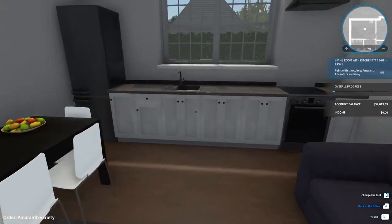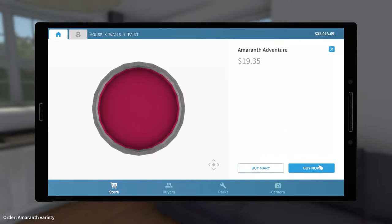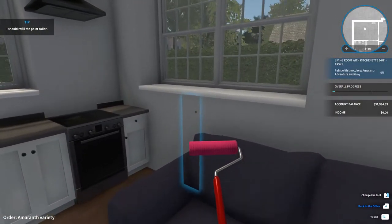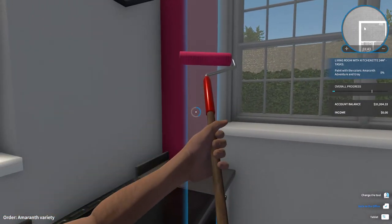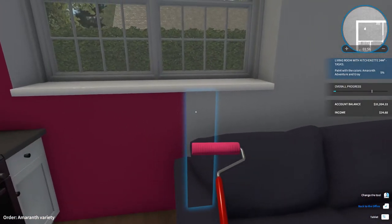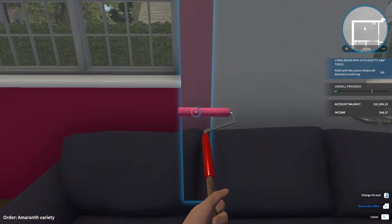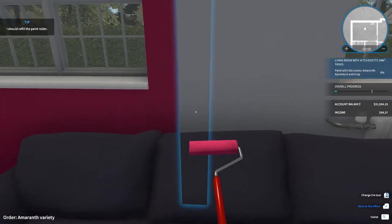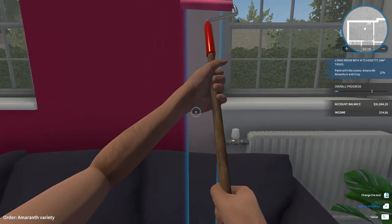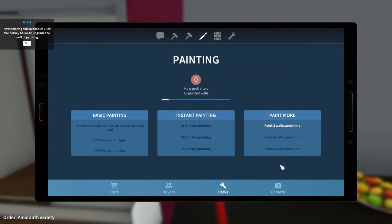This would be easy enough. So the paint colors needed are marathon, adventure, and gray. Let's buy the adventure paint now — probably gonna need more. And also gray. We have painting stuff, this is fun, I love this game. In real life you would need to cover up all the furniture and move it out, because otherwise paint would definitely get on everything. But because this is a game you don't have to worry about that skill — it won't waste any paint on an already painted wall. Paint two walls at the same time. Let's do it — that's way more efficient and faster.